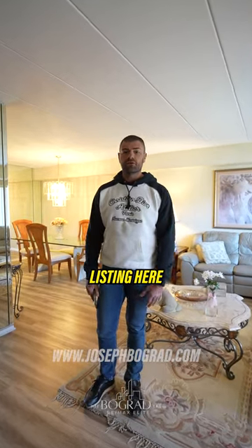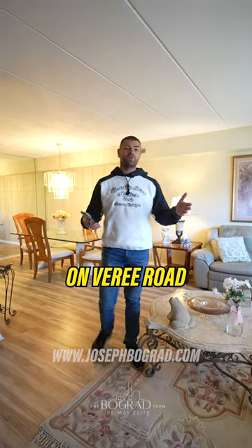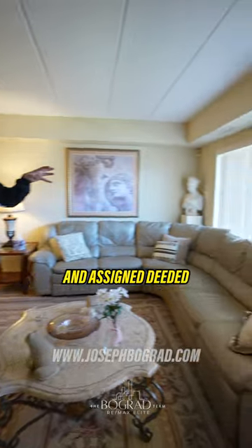Guys, welcome to my newest listing here in 19116. We're in Somerton, Philadelphia, here on Verree Road. Two-bedroom, two-bath, open floor plan, first-floor condo with a balcony and assigned deeded parking.